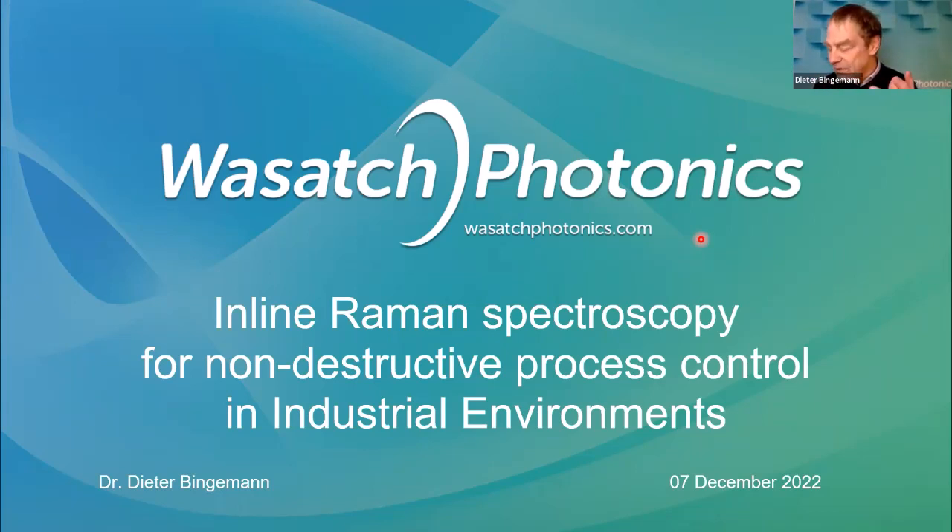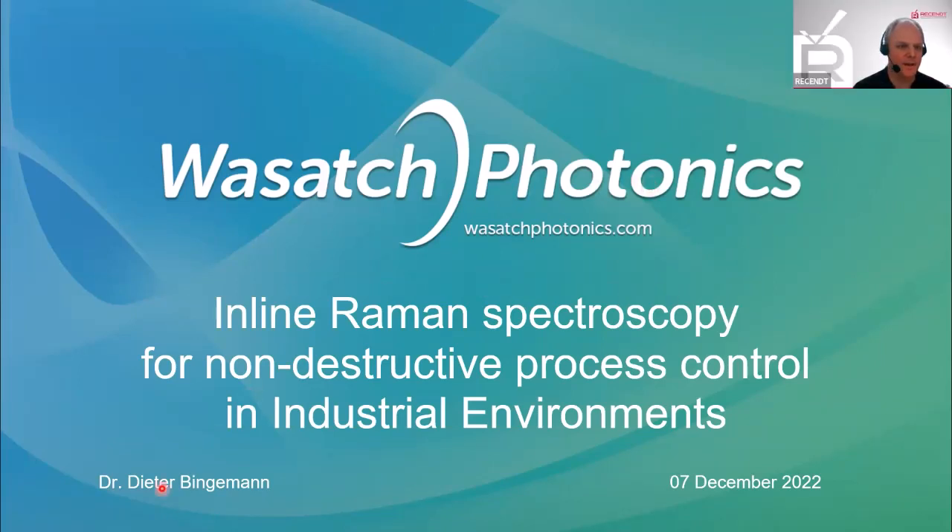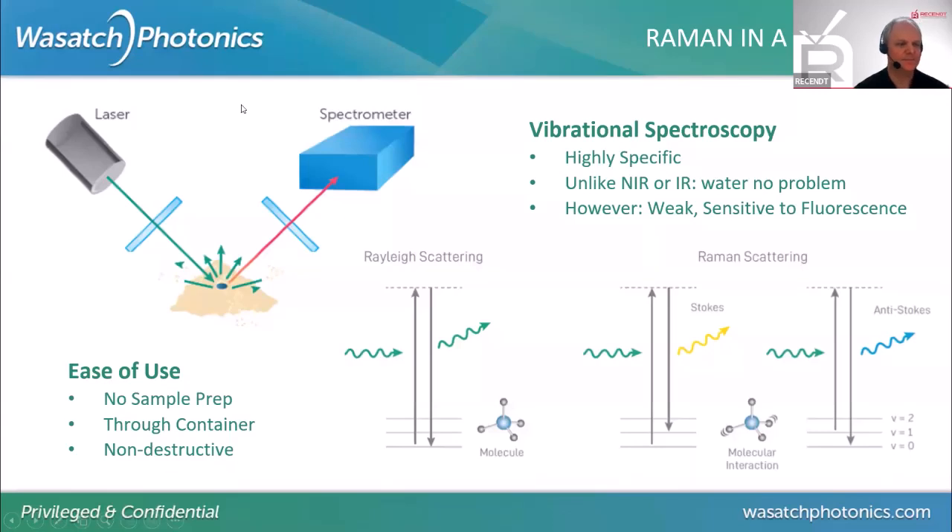What is Raman spectroscopy? In a nutshell, you basically hit your sample with a laser. The light that scatters back at you is most of the time just the regular laser light, unaltered, unchanged. But sometimes — one in a million times — some of the photons lose some energy and scatter back at you with different wavelengths. And that's Raman spectroscopy.